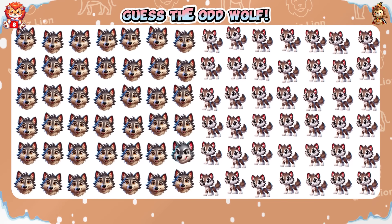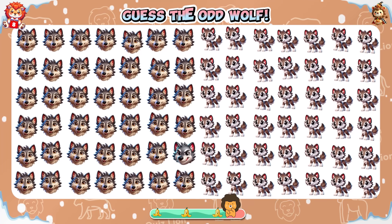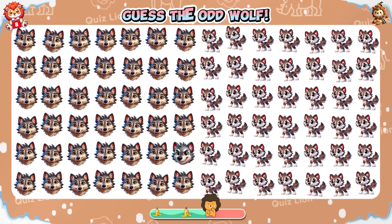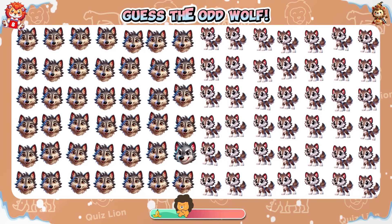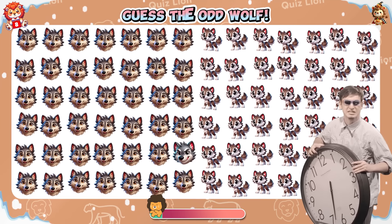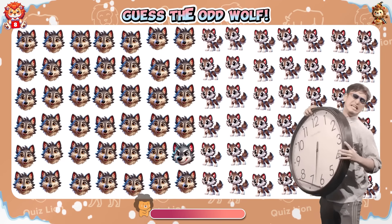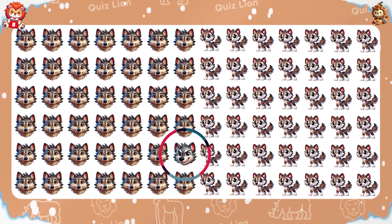Guess the odd wolf — show your skills! There is a wolf that is blue-gray instead of brown-gray.